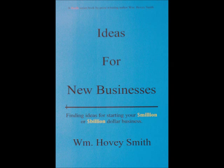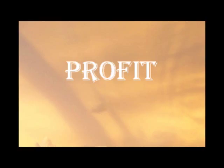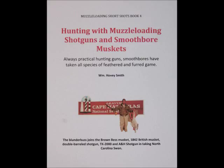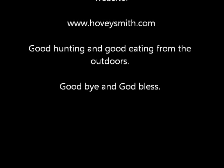Ideas for New Businesses explains how you develop ideas for your own million or billion dollar business. This is part of my new book Profit, that will be out in 2015. I'm also the author of prize-winning outdoor books including Extreme Muzzle Loading, Crossbow Hunting, and an eight-book e-book series on muzzle-loading guns, including hunting with muzzle-loading shotguns and smoothbore muskets. For more information on my books, blogs, and more than 400 videos, go to my website, www.hoveysmith.com. Good hunting and good eating from the outdoors. Goodbye, and God bless.